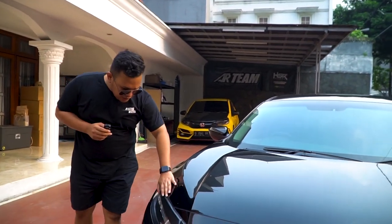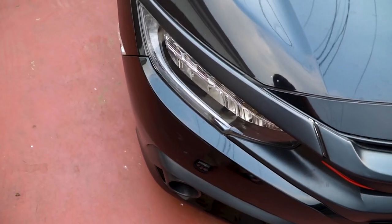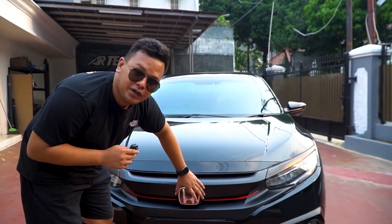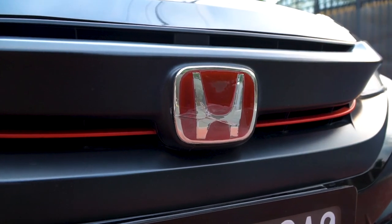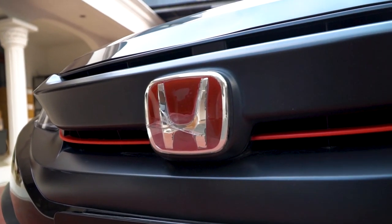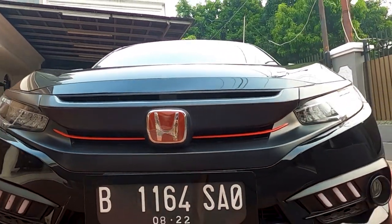Yang kedua, mudguard-nya nih — aksesoris-aksesoris pendukungnya. Mudguard-nya udah pada ngangkat semua, cat-catnya juga, ini dilem ternyata. Belum liat emblemnya — apa nih emblem kayak begini? Itu punya Omri, rapi. Ini kayaknya pernah nabrak nih, soalnya pecah. Gak tau nabrak apa, gak tau atasnya doang dihajar atau sama bawah juga.